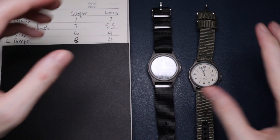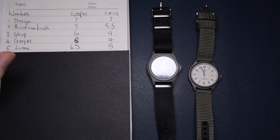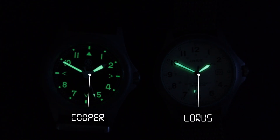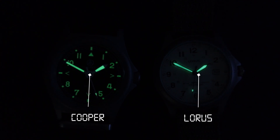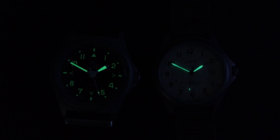Moving on to loom, the Cooper does score a little bit better here. Not only is there more loom on the Cooper watch, it's actually better loom — it's brighter and lasts longer. The Loras loom is not bad, but it's not as good as the Lumi-Brite version of this watch which has a fully loomed dial — that would have definitely won this category.